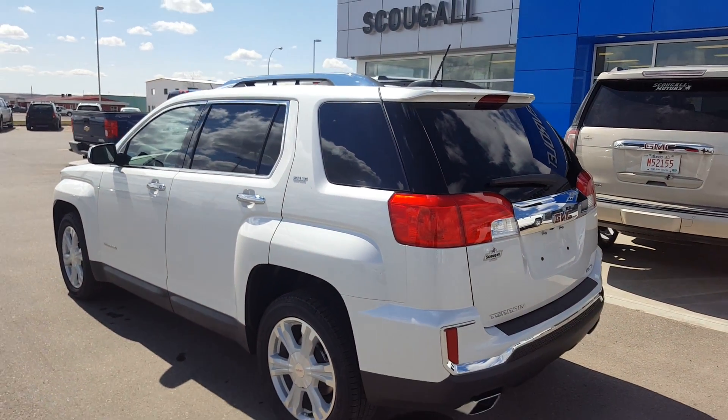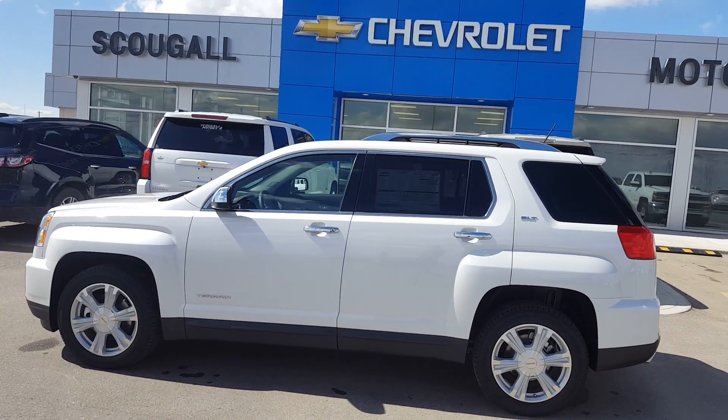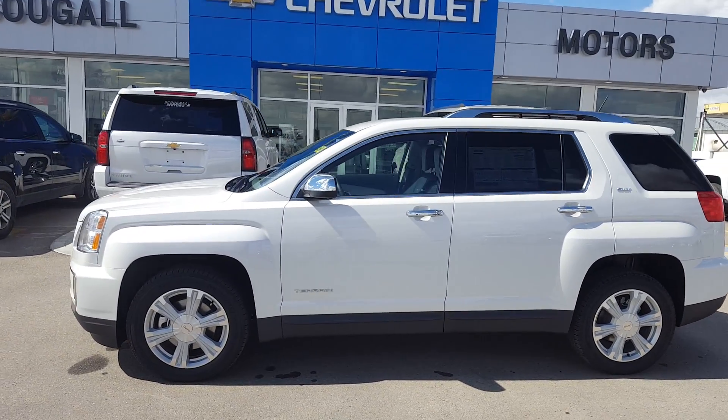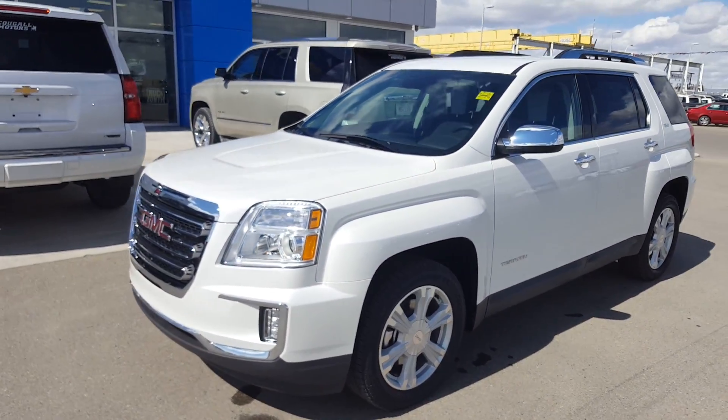If you're in the market for a new SUV, give us a call today. This Terrain SLT is listed for just over $41,000. Call us at 403-553-3311 or visit us on the web at scugamotors.com.